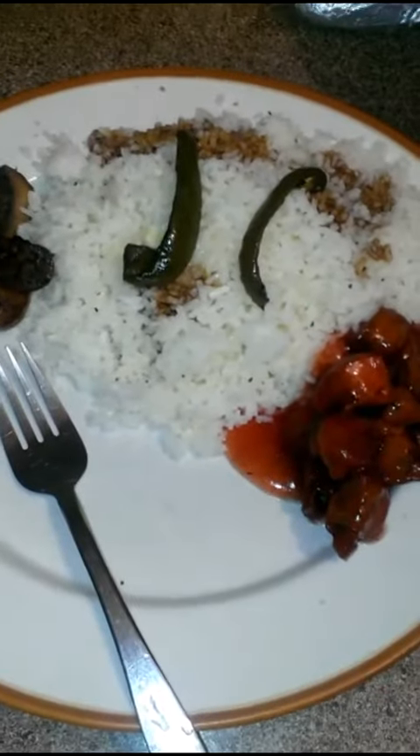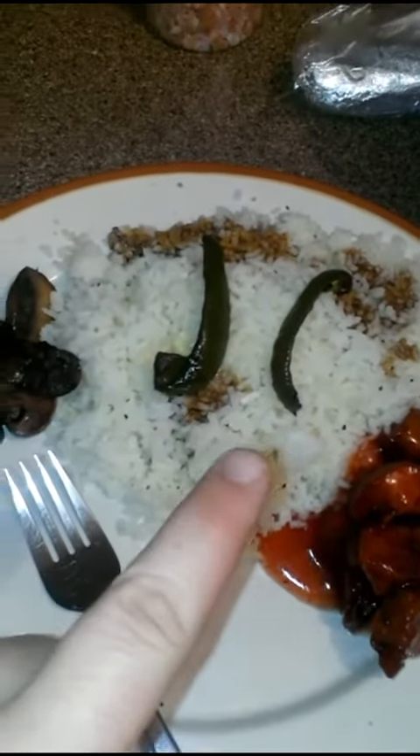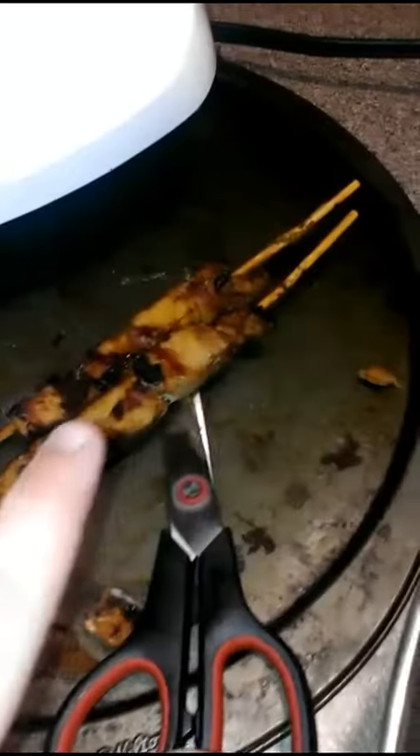Tonight's supper is something pretty simple. I made some rice and some homemade chicken balls. There's also some pork kebabs. I kept a couple of the chicken balls crispy, but then I put them in a cherry sauce and boiled them for a little bit to get them nice and soft.